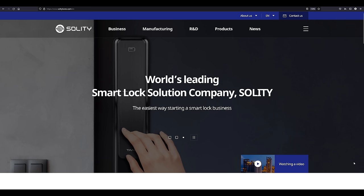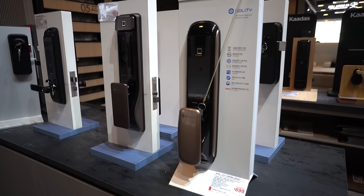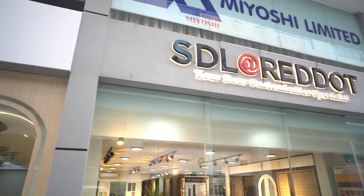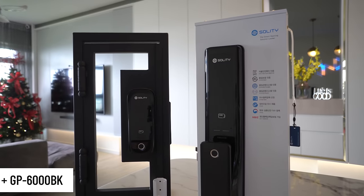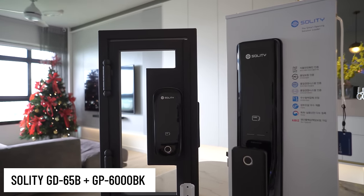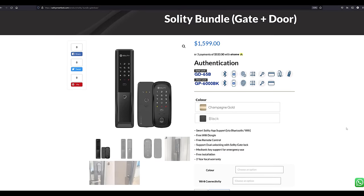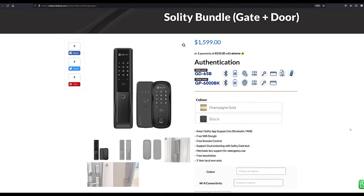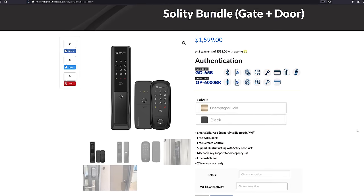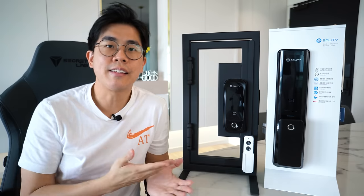Coming in at second place is the solution from Solity. Solity is a Korean smart lock company. They sell their locks here in Singapore through various local lock retailers such as Smart Digital Lock. What I have here is the GD65B gate lock and the GP6000BK door lock. They have a bundle price of $1,599, which includes all the necessary accessories for smart features, free installation, and 2 years local warranty. Since they're from Korea, they have integration with Samsung SmartThings as well as Alexa for smart home.